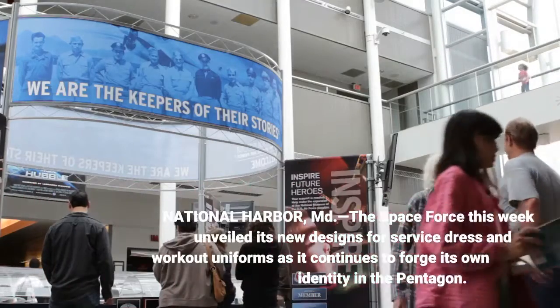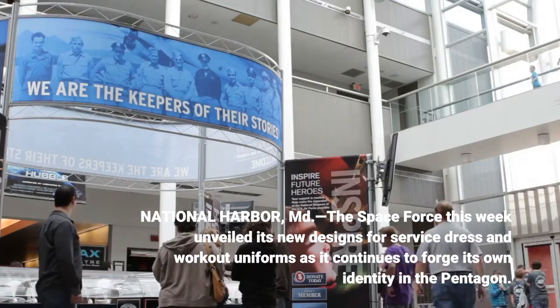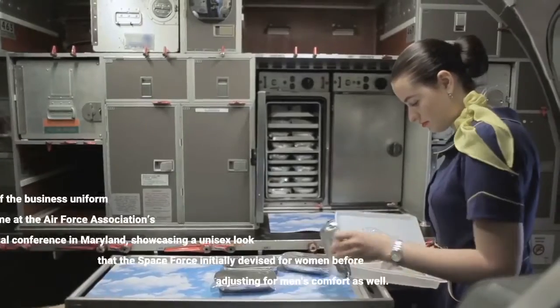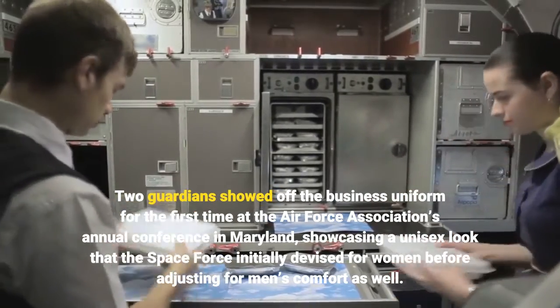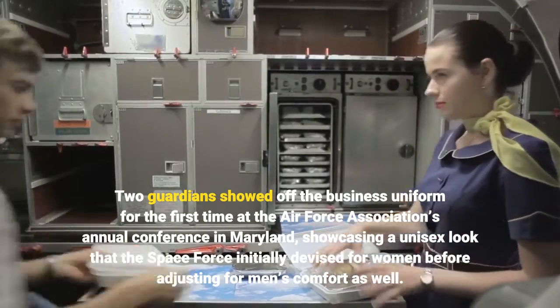National Harbor, Maryland. The Space Force this week unveiled its new designs for service dress and workout uniforms as it continues to forge its own identity in the Pentagon. Two guardians showed off the business uniform for the first time at the Air Force Association's annual conference in Maryland, showcasing a unisex look that the Space Force initially devised for women before adjusting for men's comfort as well.